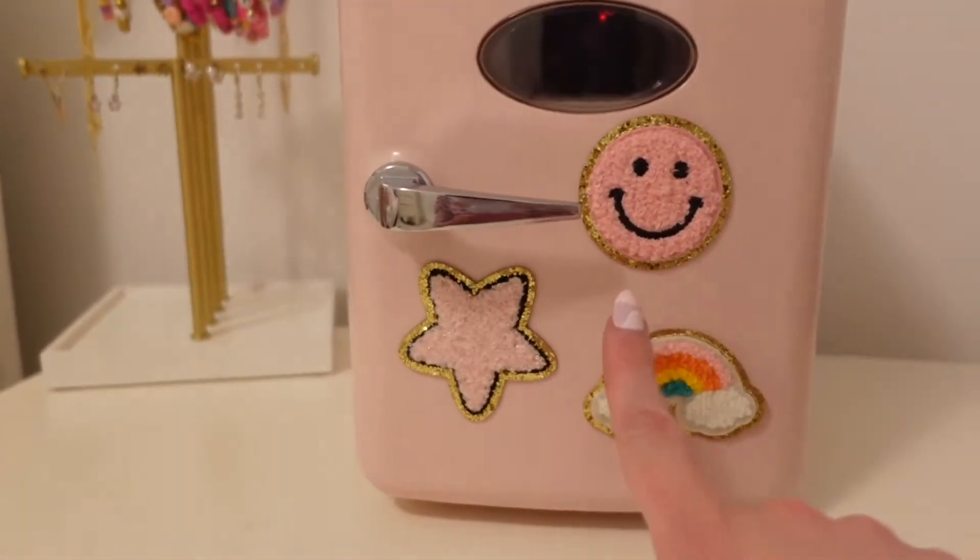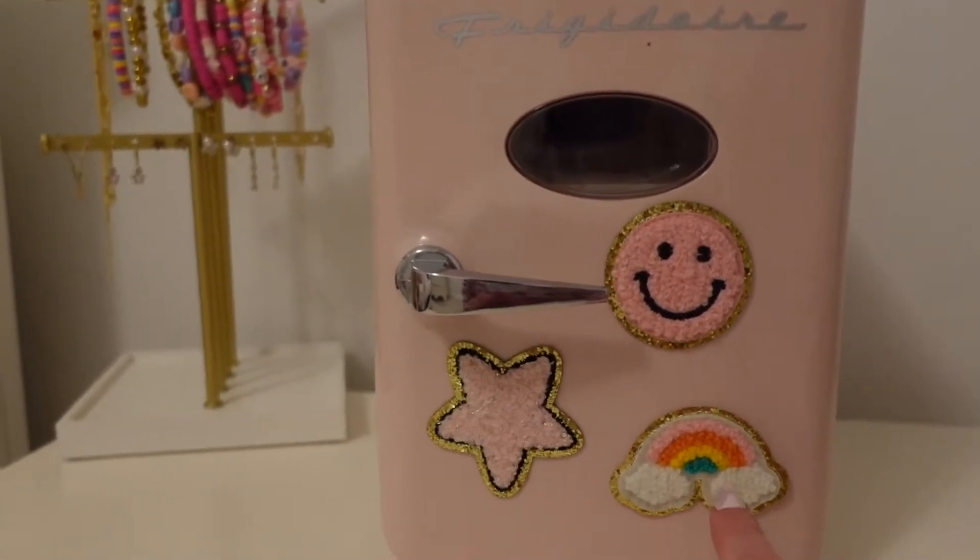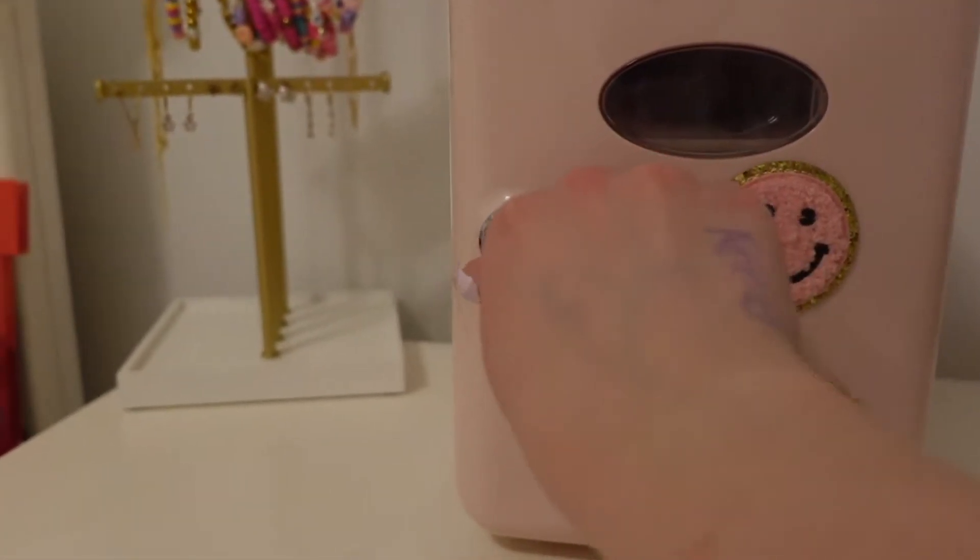I'll show you my little skincare fridge — it is so adorable, I'm obsessed with it! My cousin got it for me for Christmas and I put these little patches on it because they're so cute. They're like the Stoney Clover Lane dupes from Amazon.